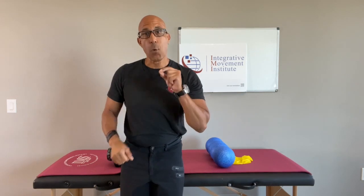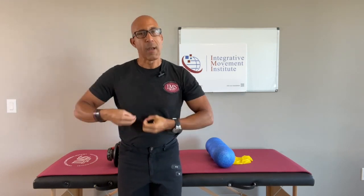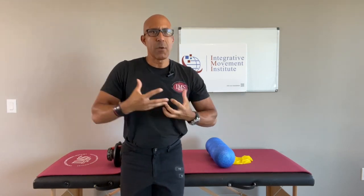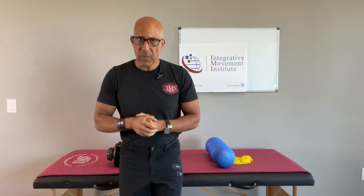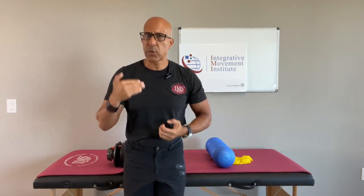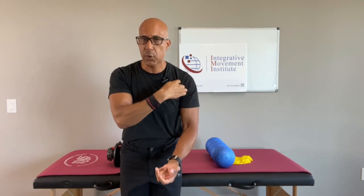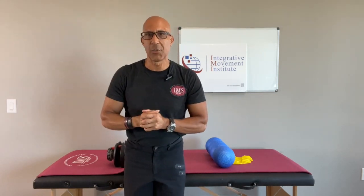And that's how you become that go-to specialist for your current clients and attract more individuals that need, want, and will pay you for your expertise. If you're looking for more information that will really help your clients — especially those struggling with chronic shoulder mobility as well as neck issues, because shoulder mobility issues often become neck issues and neck issues then become shoulder mobility issues — I have something for you.